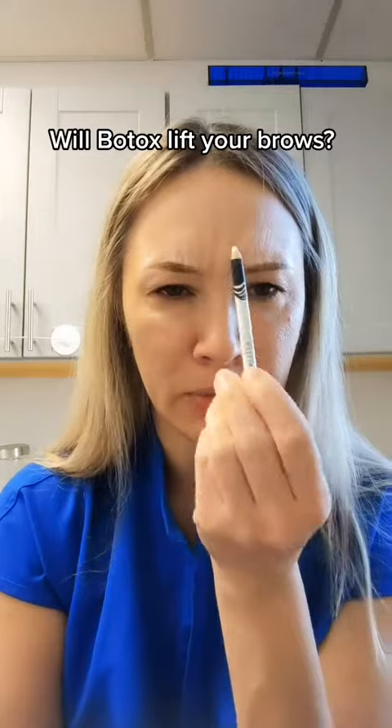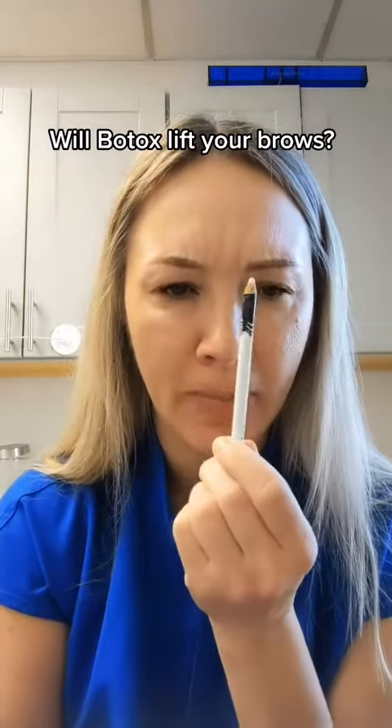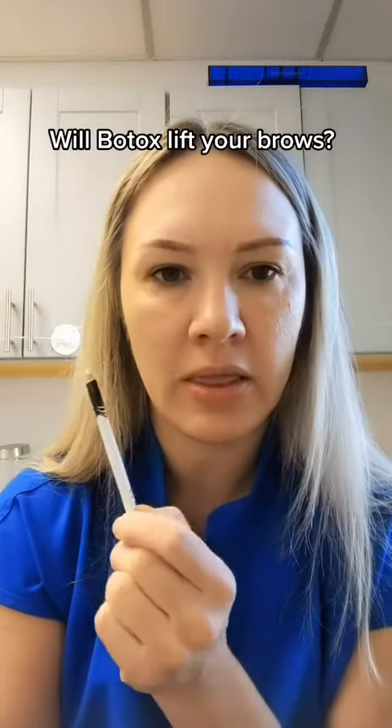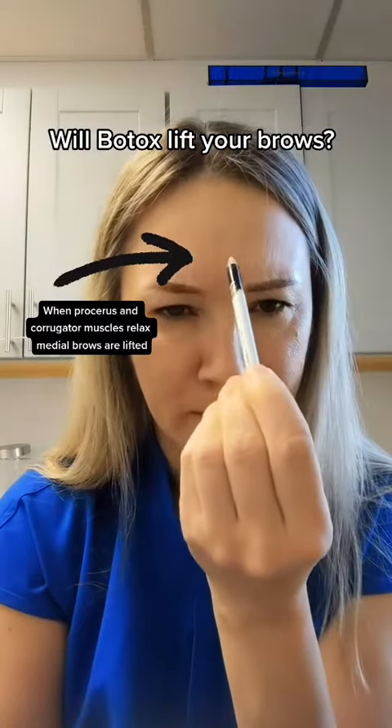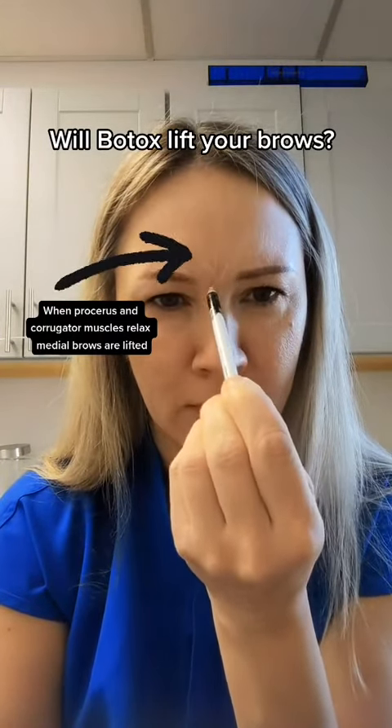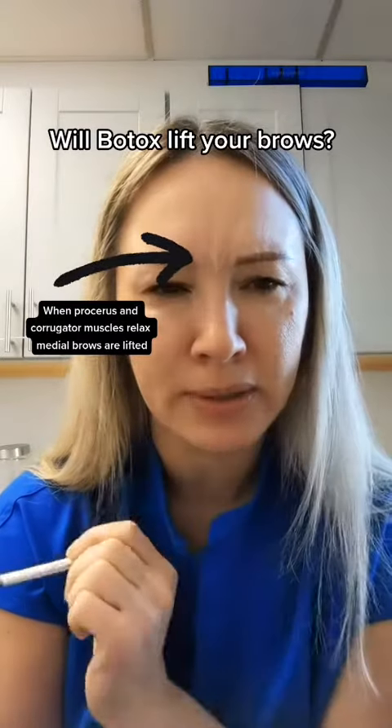The first area is between the brows, and it's formed by two muscles. There is the procerus and there are the corrugators on either side, and these muscles bring the brows medial or central and down.